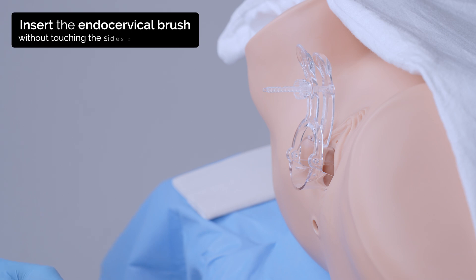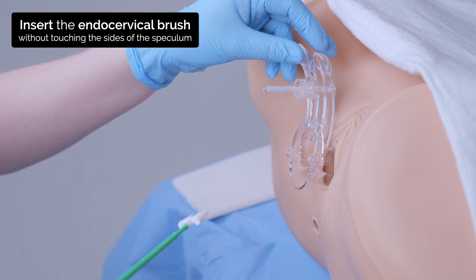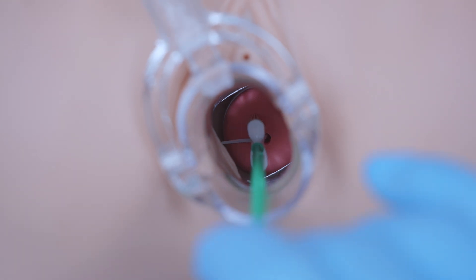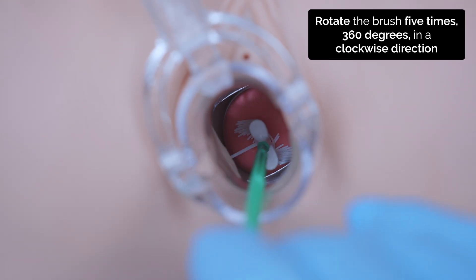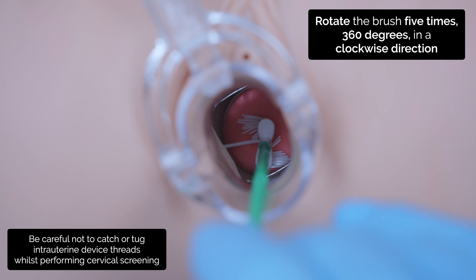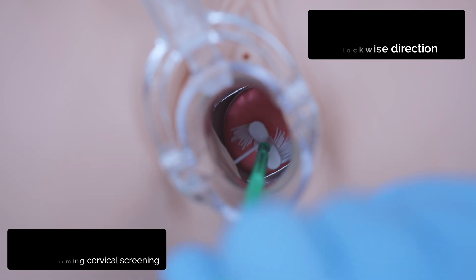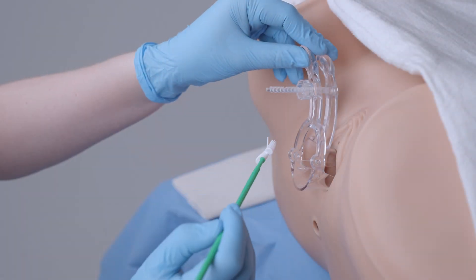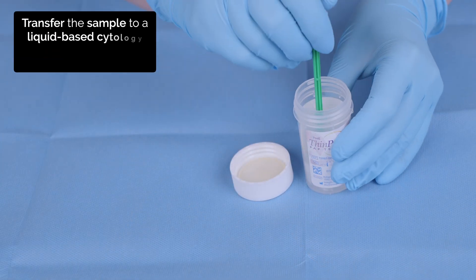Okay, I'm going to take the sample from your cervix now. This may feel a little uncomfortable. And I'm just going to transfer it to the sample pot.